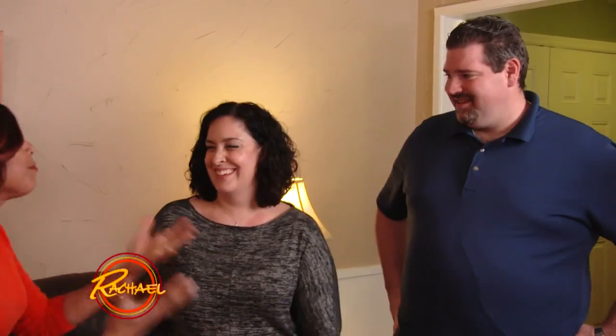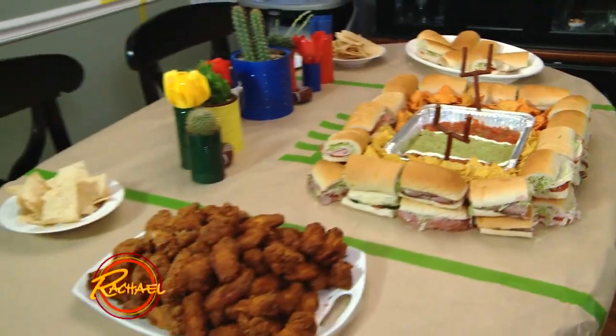We worked hard! You are the ultimate party mom. This place is ready to go. What do you think, Patrick? It looks great — this is going to be a lot of fun.